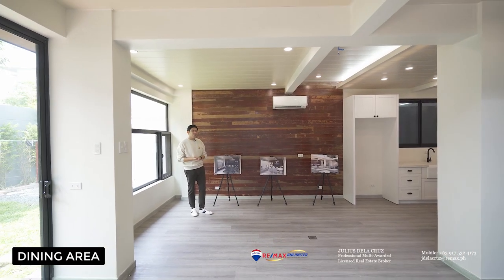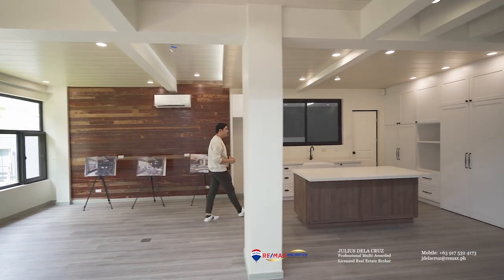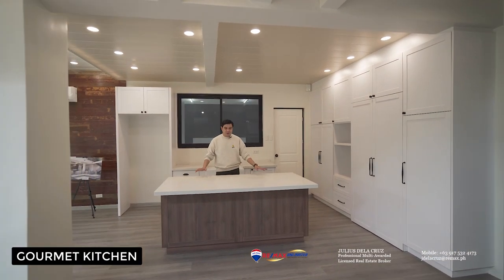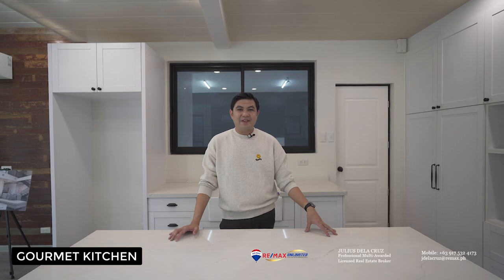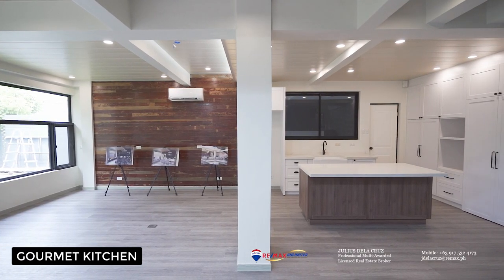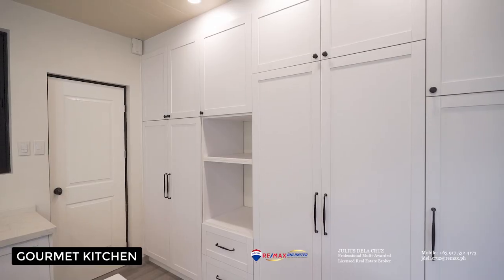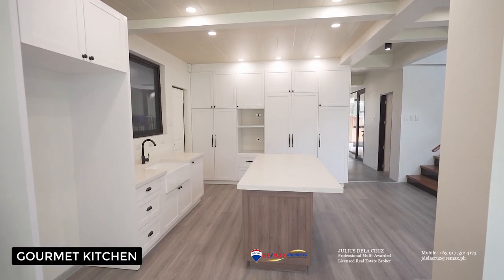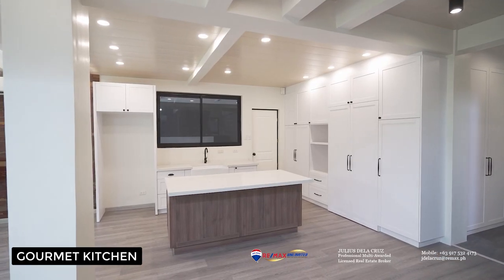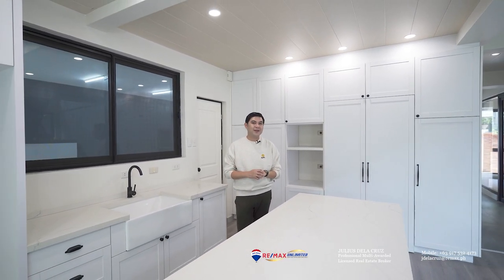After seeing the dining area of the home, we can even appreciate the fact that there are some renders here showing what you can do to improve the property. We are now heading to the open-type gourmet kitchen of the home. You will find that it has a beautiful white countertop, lots of spacious cabinets, and there's a portion here which you can use as your very own breakfast room. It also comes with its own access to the auxiliary kitchen right behind.